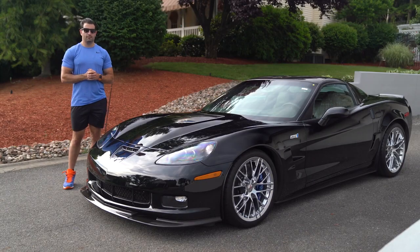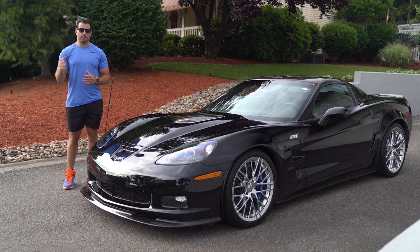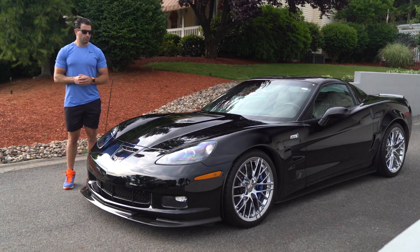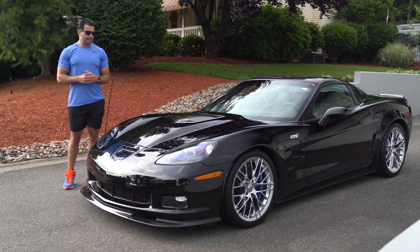Alright everybody, welcome back to the channel. If you haven't already, please subscribe, give us a thumbs up, leave a comment, share the page. We appreciate everybody who's been doing that. It's been great to see the growth and the outreach from everybody. What we have for you guys today is a 2010 C6 ZR1.